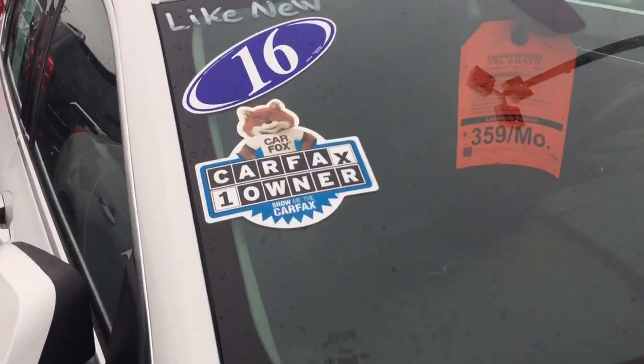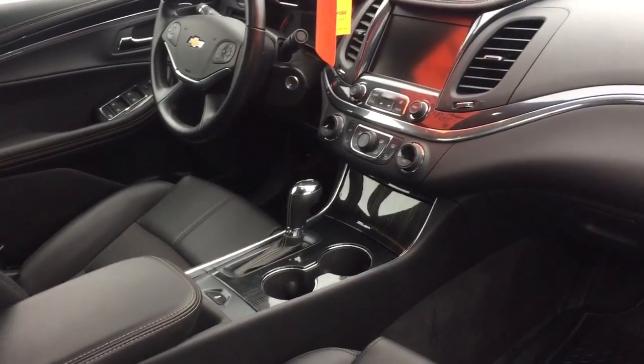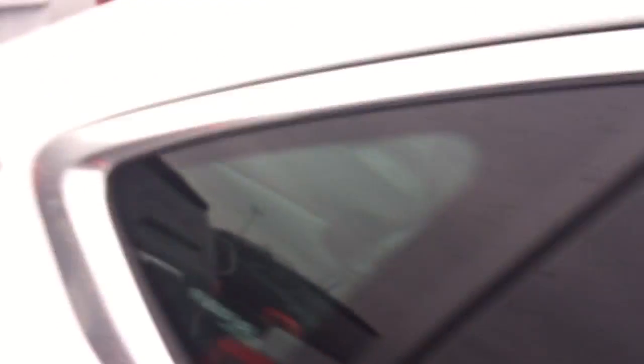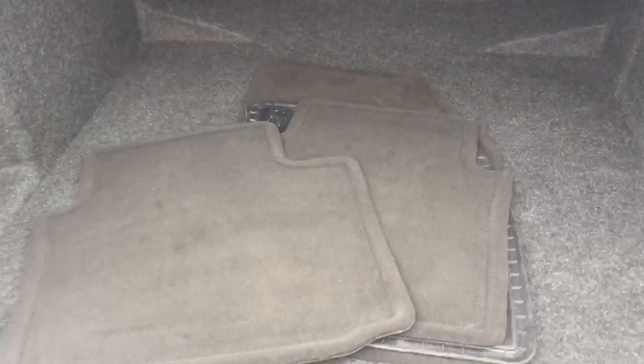It's a 2016, it's certified, got a great Carfax — take a look at that. This one's got the leather-heated seats in it, and the better radio, along with a backup camera, of course, and the touch controls on the steering wheel. Huge trunk space — largest trunk space in its class. And of course, it's always nice to find floor mats for it, too.